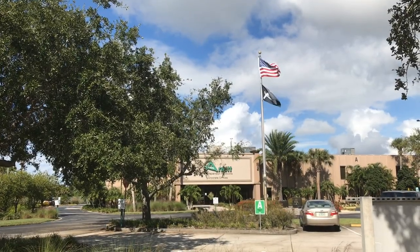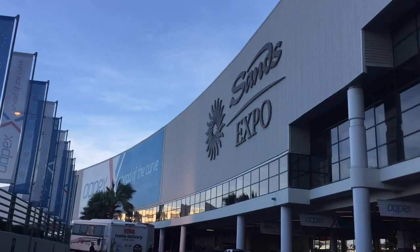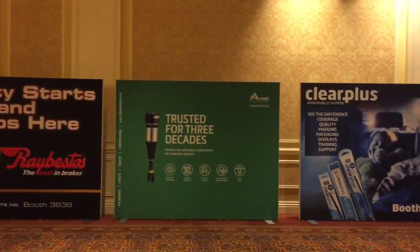See Arnott air suspension products at this year's Automotive Aftermarket Products Expo in the Las Vegas Sands Convention Center. Join over 100,000 domestic and international industry professionals who are searching for great new products for repairing customer vehicles.